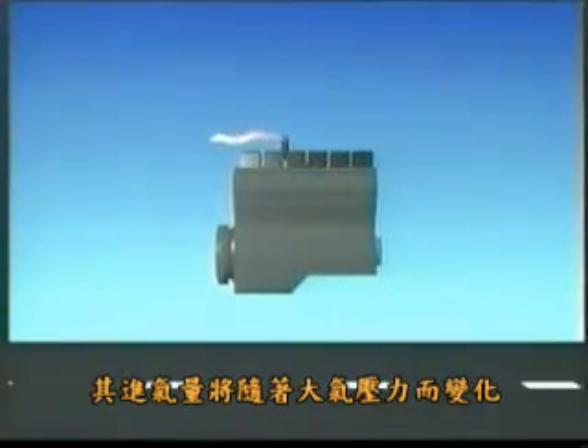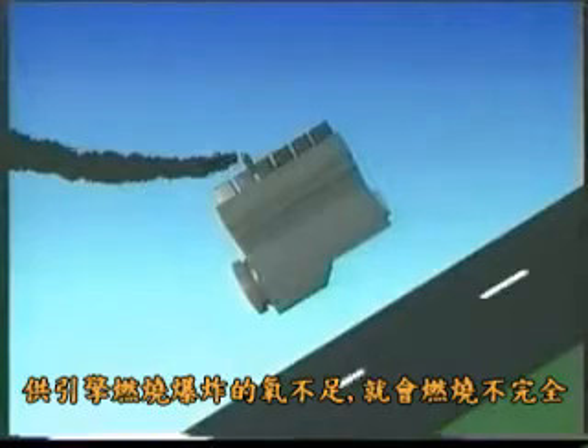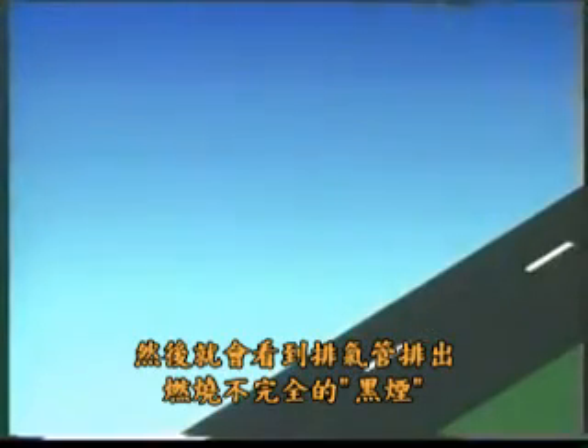With less oxygen available for combustion, the fuel is only partially burned and some escapes out of the exhaust as black smoke.